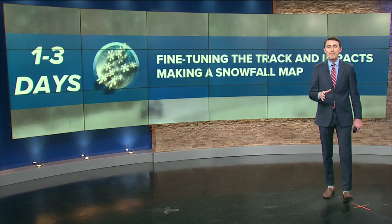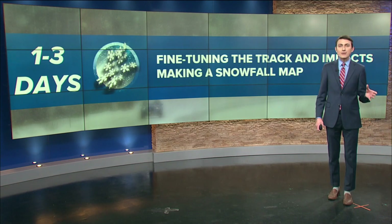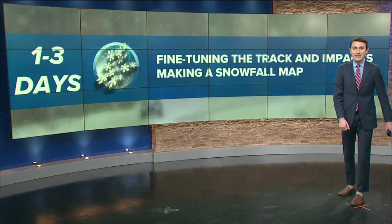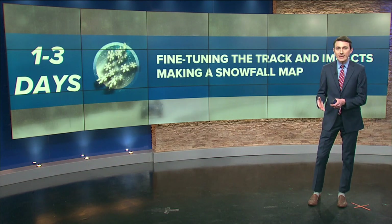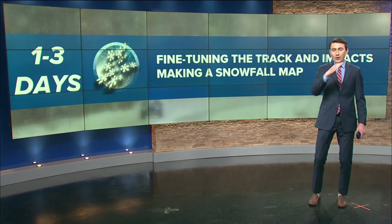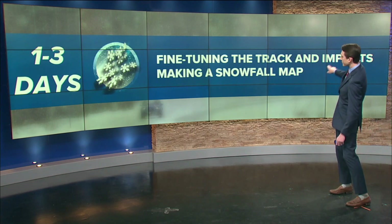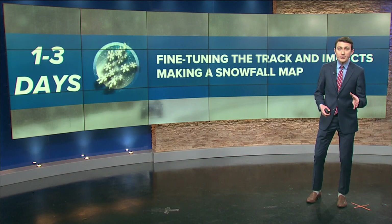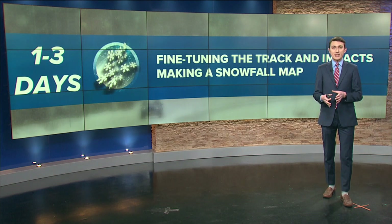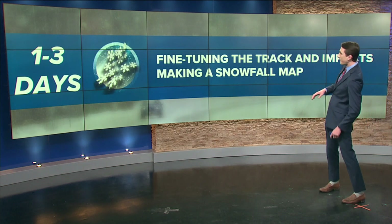One to three days is really the forecasting sweet spot. That is when a lot of the nuances come into light and we start to see what was vague and murky earlier on. We fine-tune the track and impacts, and can say with precision — usually within about 50 to 100 miles — where the heaviest snow will be and where the rain-snow line falls. By getting specific with timing, we can say the Friday morning commute is going to be dicey, Friday afternoon holiday travel is iffy, and Christmas Eve morning will see refreezing.